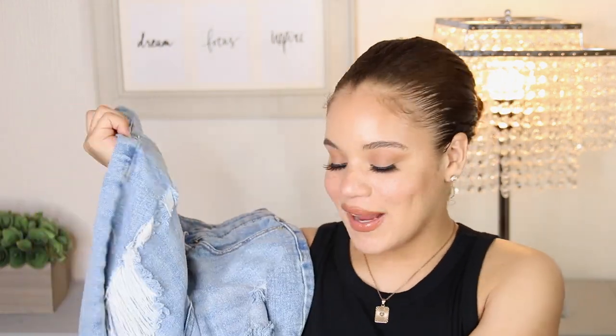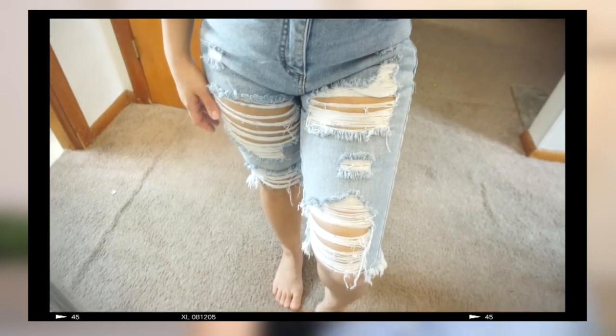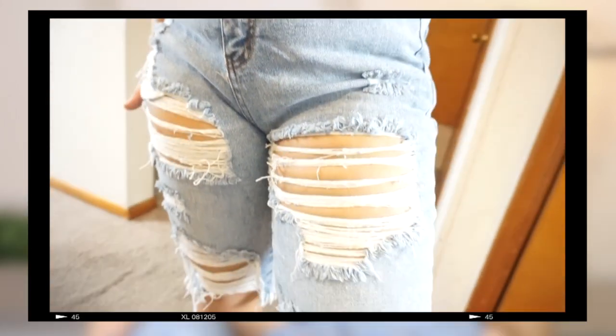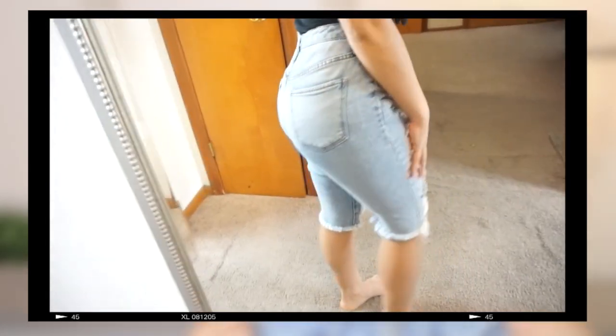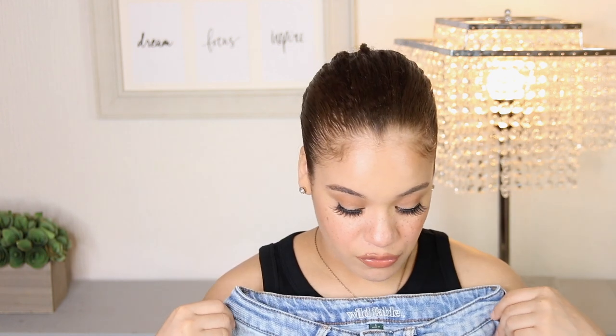These babies right here have been rocking with me since last summer. I love these Bermudas — they're by the Wild Fable brand at Target and are a distressed high-rise pair of Bermudas. These are amazing. If you go to the store and see anything like this from Wild Fable, just get it. They run a little bit small — I always have to size up a little bit — and they don't have a whole lot of stretch, which is why I size up. Wild Fable denim has a lot of distressing, so if you're not into the distressed look, these aren't for you. Wild Fable is one of the best and most trendy brands at Target. They fit the butt nice and the thighs nice.